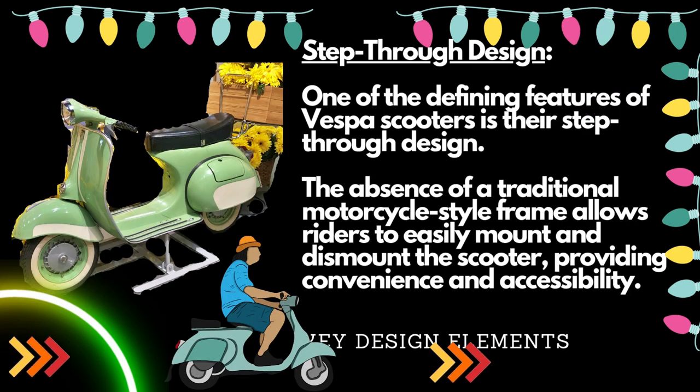One of the defining features of Vespa scooters is their step-through design. The absence of a traditional motorcycle-style frame allows riders to easily mount and dismount the scooter, providing convenience and accessibility.